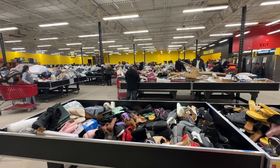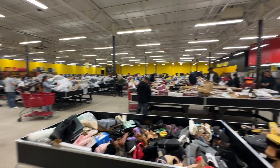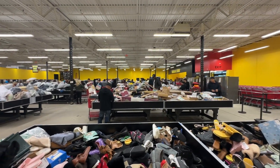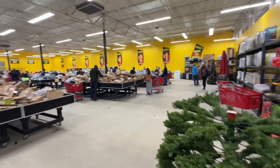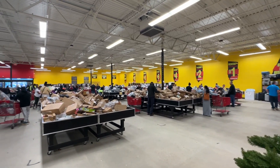With the rise of returns from stores like Amazon, Target, Lowe's, and Home Depot, and the popularity of buying mystery pallets of returned items, these types of stores are starting to pop up everywhere, so search for stores near you.